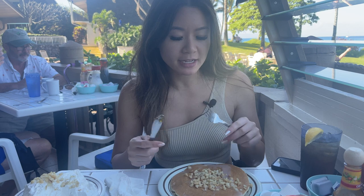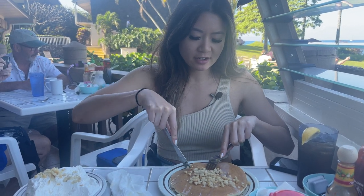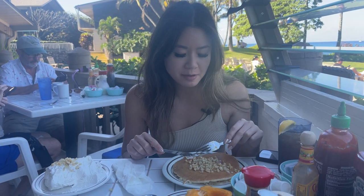I got similar pancakes, except these are just macadamia nut pancakes. Added some coconut syrup and I'm also going to add the whipped cream — fun fact, it's made in-house with a syrup as well. Wow, that is so good. Pancakes are really fluffy and the macadamia nuts make it super crunchy. It's good.